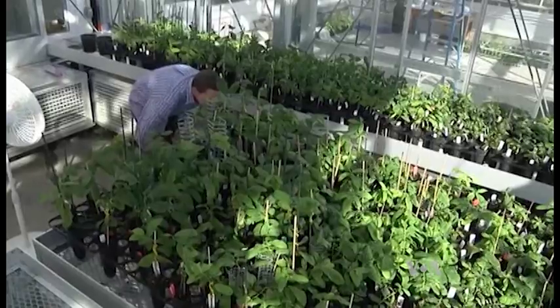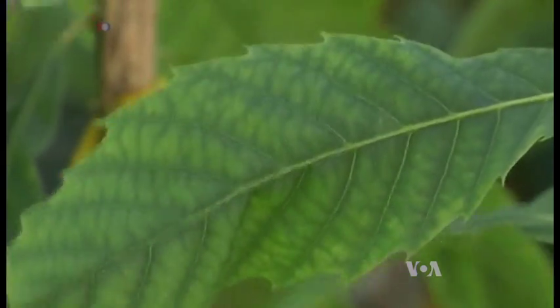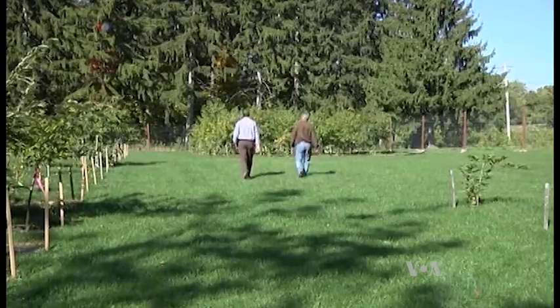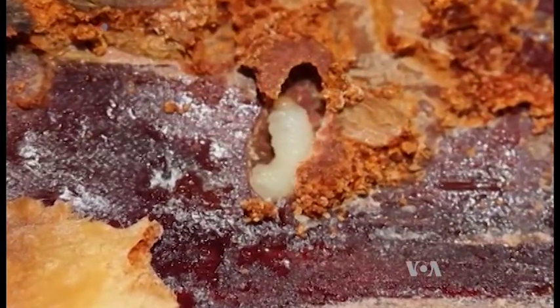But it's a fight against time. Genetically modified trees grow as slowly as any other tree, and researchers will need government approval before they can replant them in the wild. Meanwhile, according to one study, the invasion of overseas pests has put almost two-thirds of U.S. woodlands at risk.